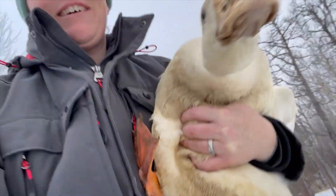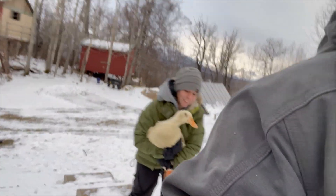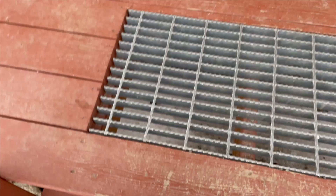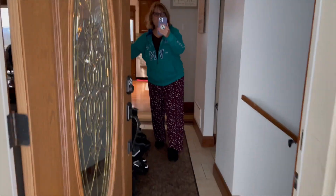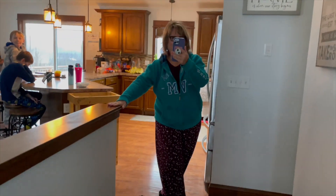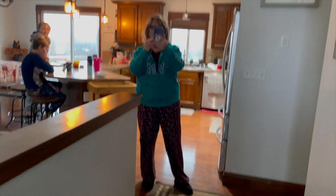They are filthy. Look at how dirty they are. Just don't poop — fat chance of that. Mom behind the scenes. See, look — mom behind the scenes. Mom, you made a video!